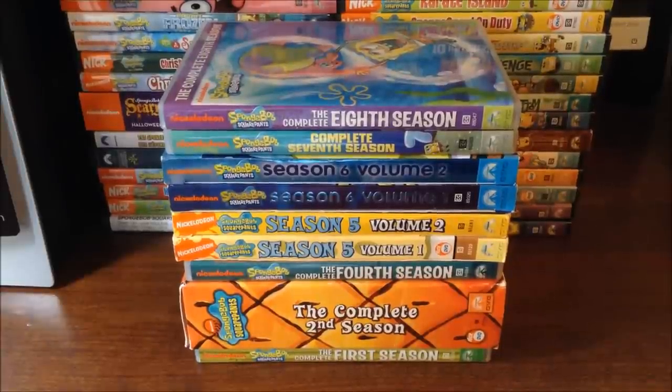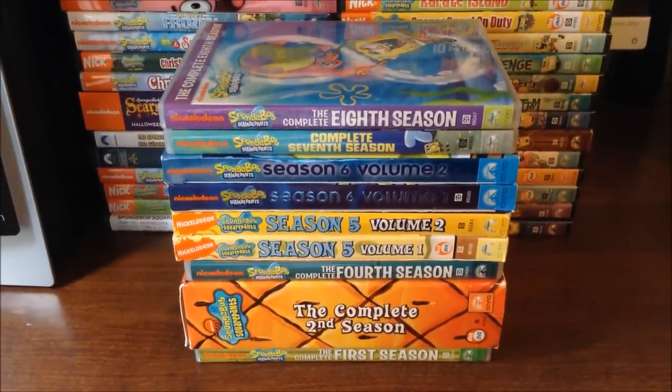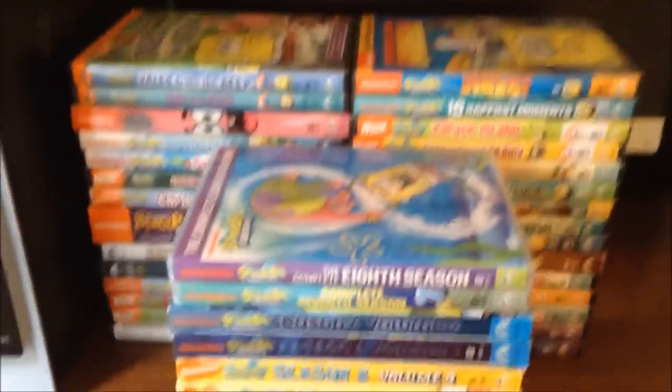Hello guys, my name is Kyle and today I'm going to be doing a Spongebob Squarepants DVD Collection update. My last Spongebob Squarepants DVD Collection video is my most popular video, so I thought I'd do another update video and show you guys all the DVDs again and some of the new ones that I got. I hope you guys enjoy, and now let me lift this up a little bit so you can see.